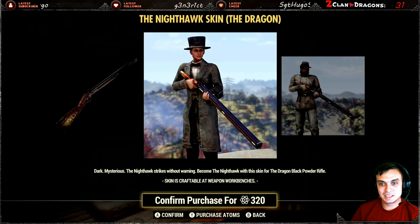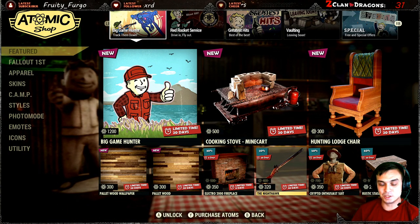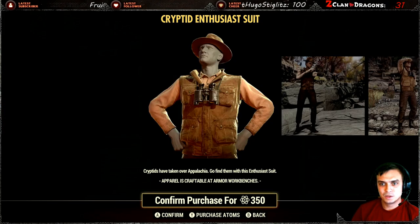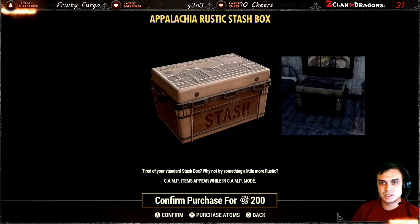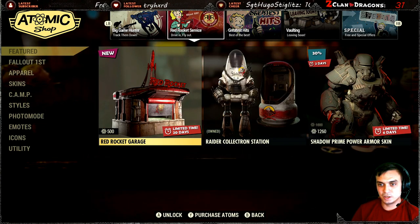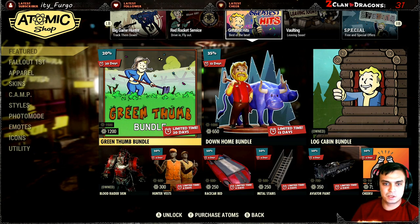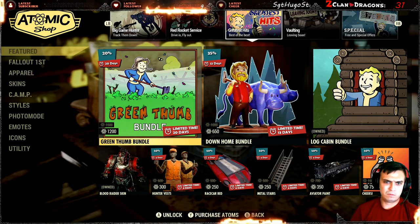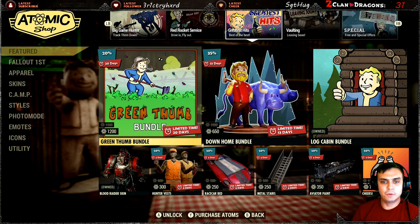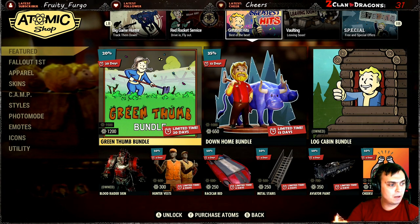We got the Nighthawk — that's the skin for the dragon — with a 20% discount. If this were to be 50% discount I'd grab it just because I want to display the skins. The Cryptid Enthusiast Suit — this is a returning item. Then we got the Rustic Stash Box, Red Rocket's Service — we got the garage, the Collectron — and Shadow Fire, whatever that is. Then the Greatest Hits with a 20% discount. It was 1500 — the original price — I just found a very old video of mine.